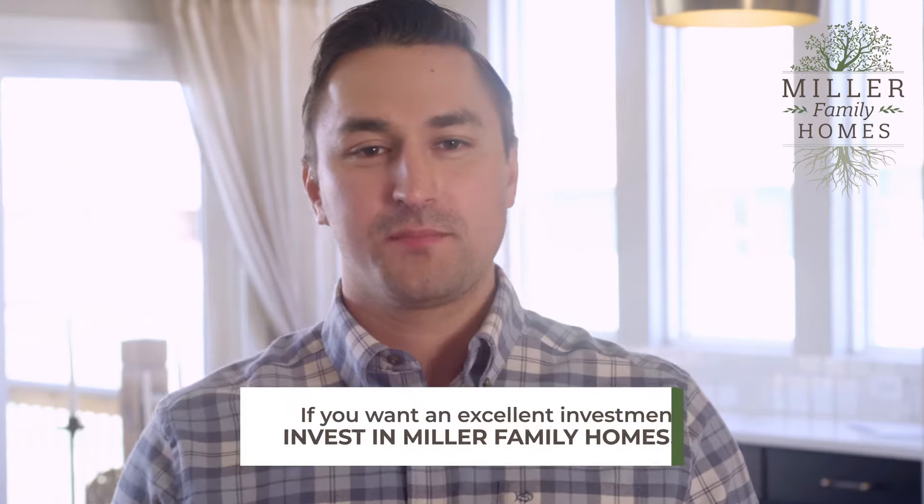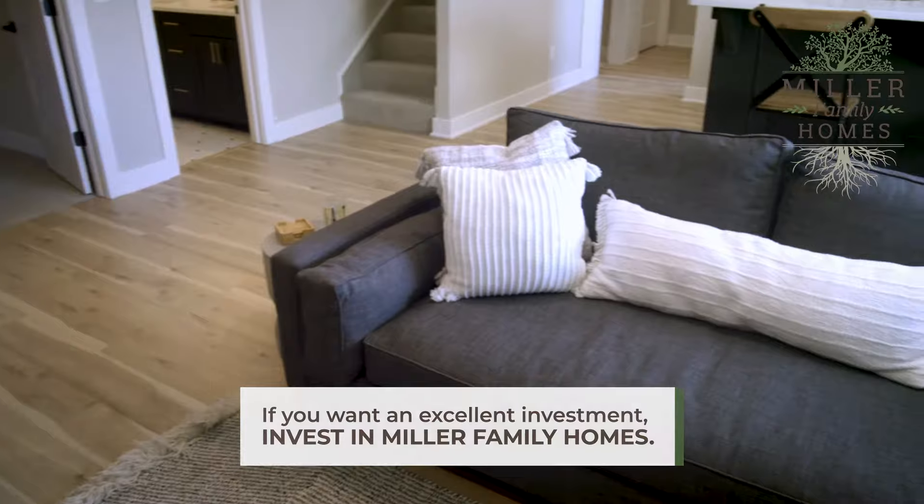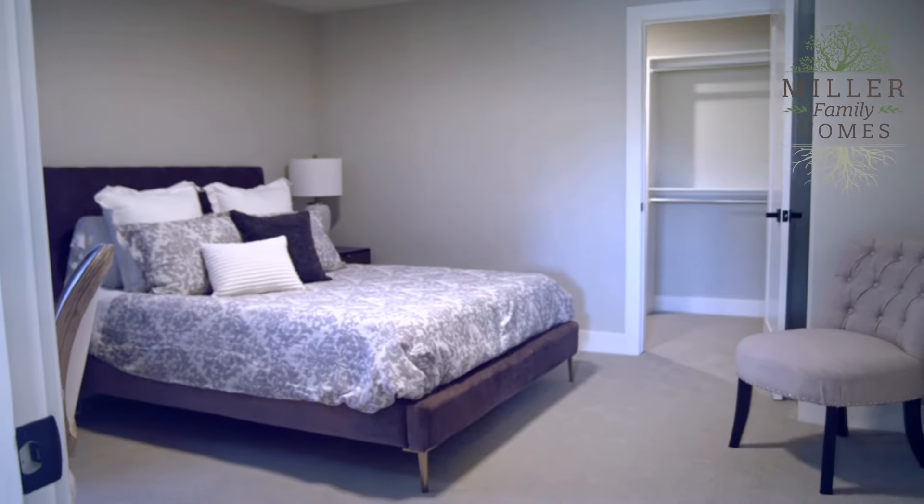With interest rates rising, you've got to choose the best investment for your hard-earned money. If you want an excellent investment, invest in Miller Family Homes. So why buy used when you can buy new?